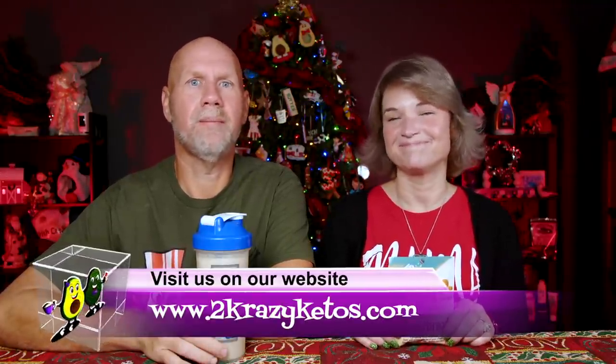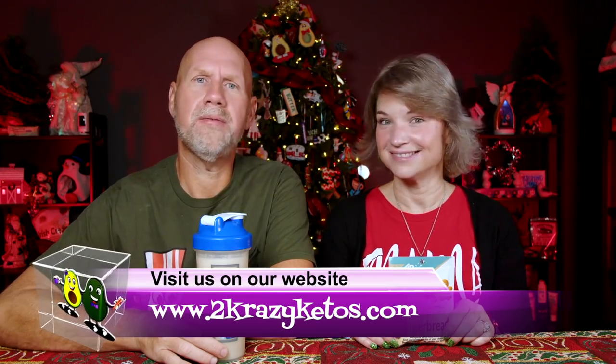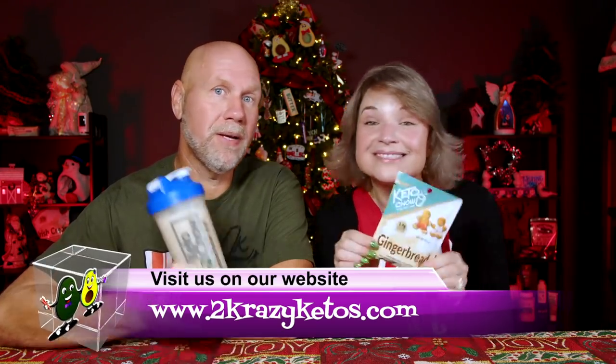Hey, what's up, family? I'm Rachel. And I'm Joe. And we are 2 Crazy Ketos. If you're new to our channel, welcome. Here on 2 Crazy Ketos, we do different things — like recipe videos, product reviews, and we talk about various keto topics. Every Monday we go live on Keto on the Couch where we talk about what's going on in our lives for the week. You can find us on Facebook, Instagram, and Twitter, and we have a website at 2crazyketos.com where you'll find all of our recipes.